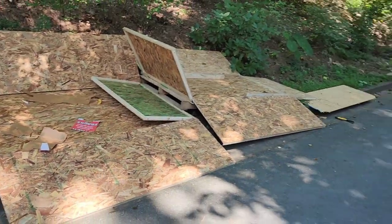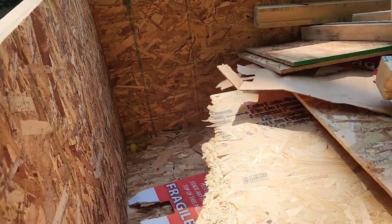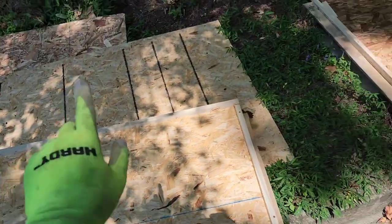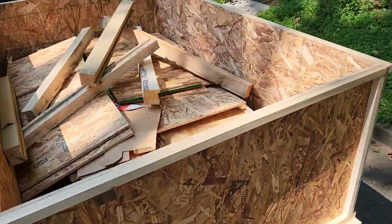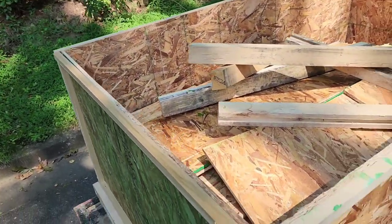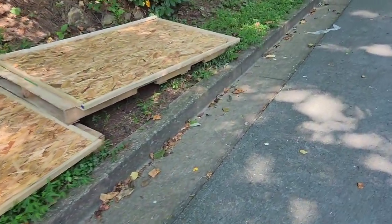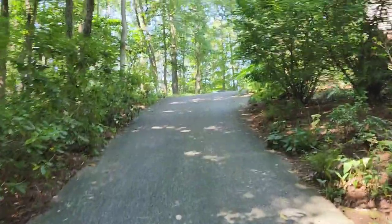We broke down all the boxes and crates. Got it all loaded up in here. We just have these larger bottom pieces left, so we'll just throw them on top - no need to waste time breaking them further down. We've been here about 20 minutes, not too bad. At least it was curbside and convenient. We've got a bit of a hike up this driveway and it looks like there are some more items up there.